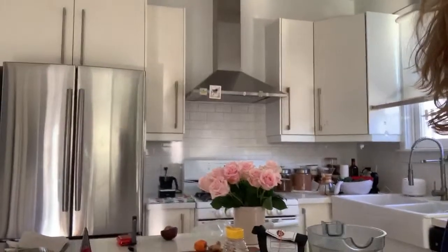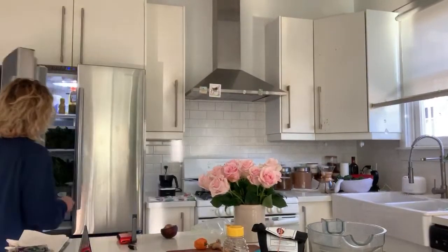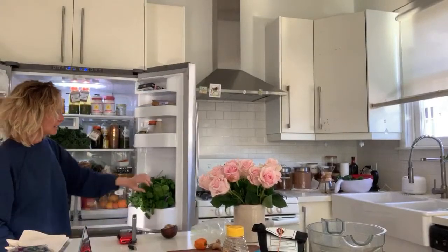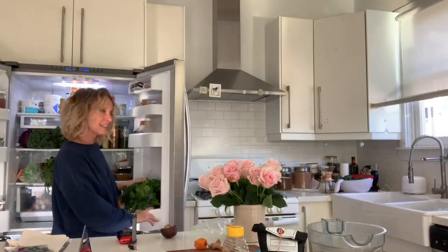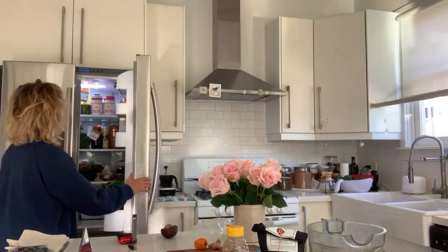The best thing we can do is feed ourselves beautiful, nutrient-dense food. Let me show you my refrigerator — there is an enormous amount of greens. Dandelion, kale. I keep the greens in a glass with water and it keeps them very fresh. I have parsley and kale, turmeric and berries.